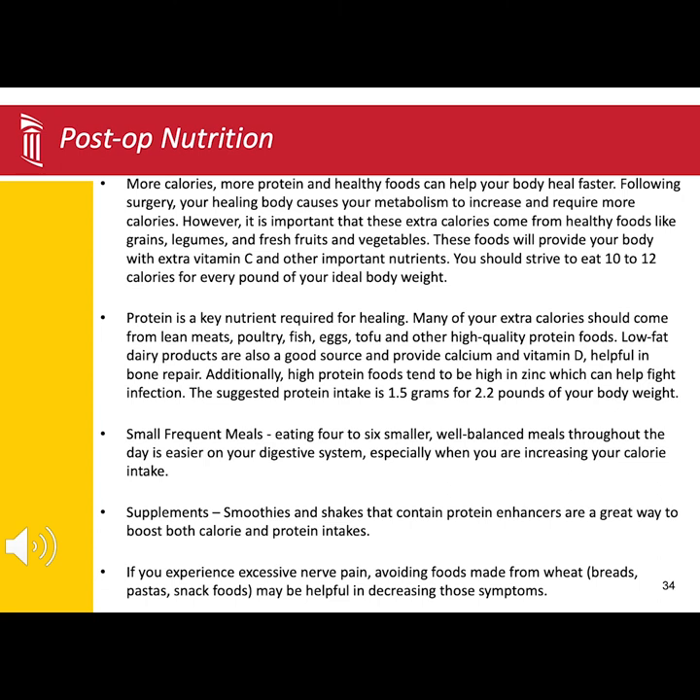If you find that you are not getting enough calories or protein, you can always supplement with a smoothie or shake. Over-the-counter items like Boost, Ensure, or Glucerna if diabetic, are great options.